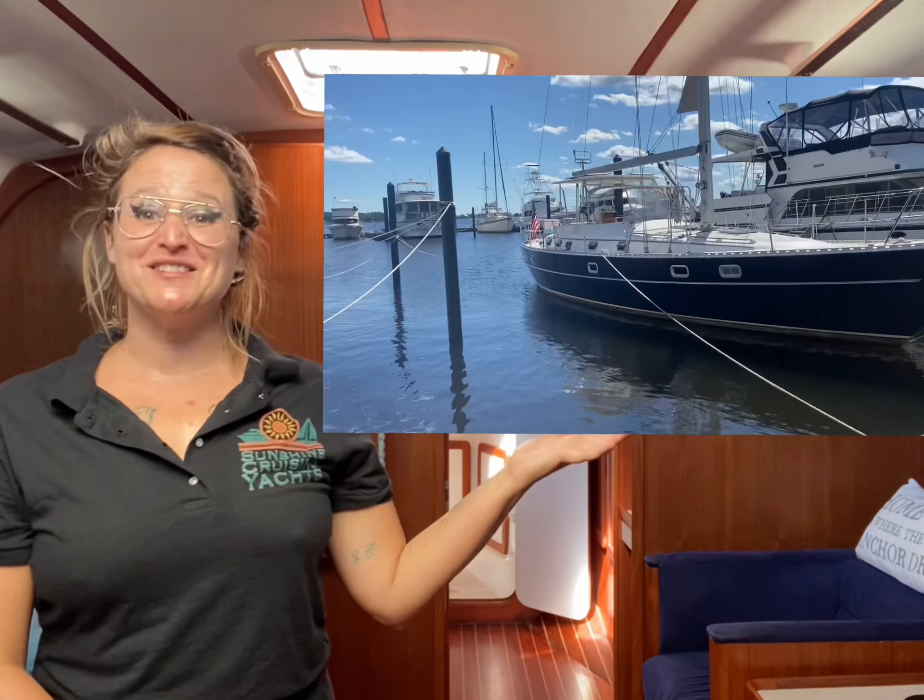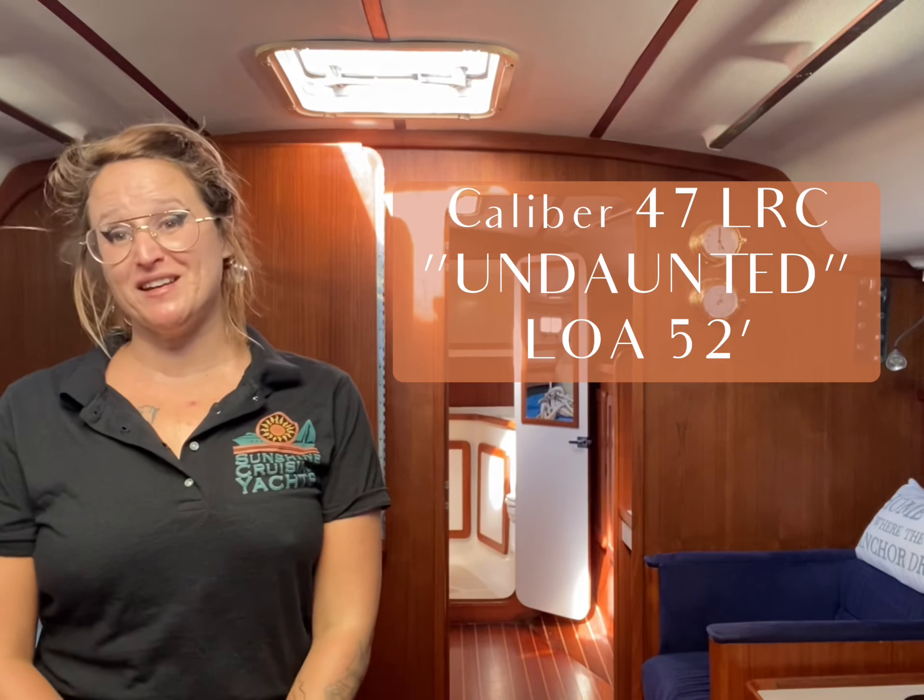I'm Emily with Sunshine Cruising Yachts. Let's tour this Caliber 47 long-range cruiser.